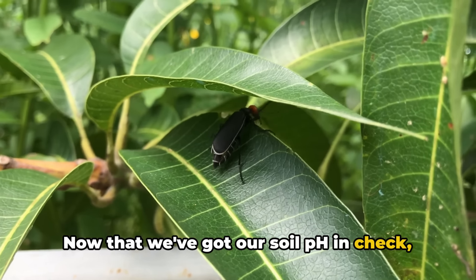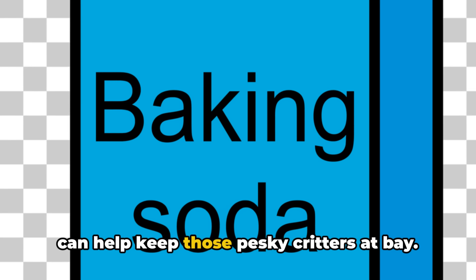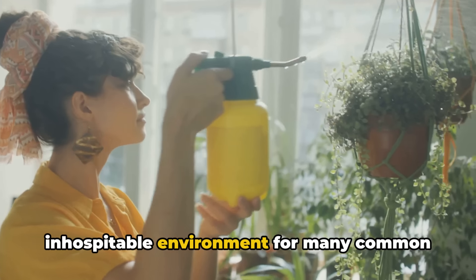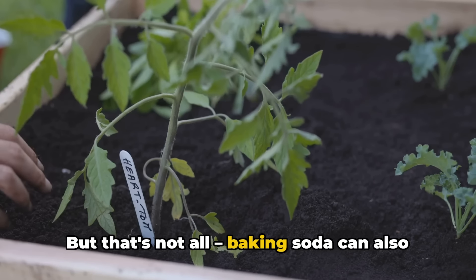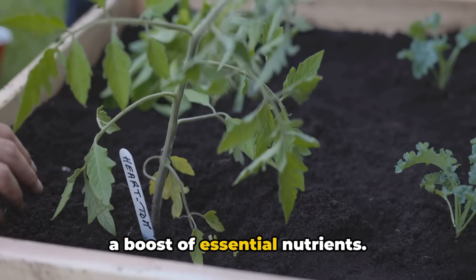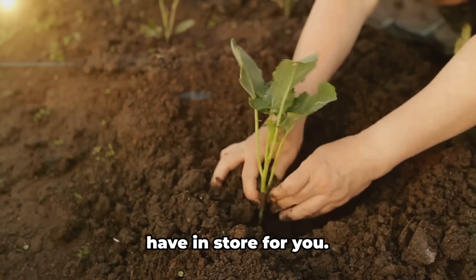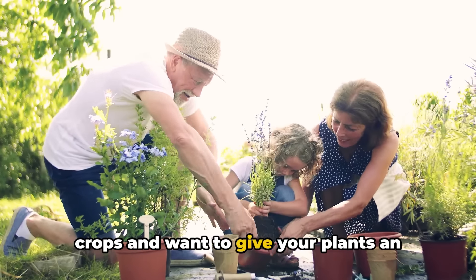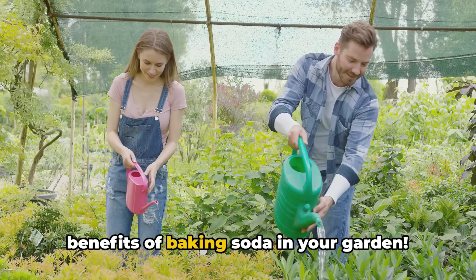Now that we've got our soil pH in check, it's time to tackle another common gardening challenge: pests. They can be a gardener's worst nightmare. When mixed with water and sprayed on your plants, baking soda creates an inhospitable environment for many common pests, deterring them from munching on your beloved plants. Baking soda can also promote overall plant health by providing a boost of essential nutrients.